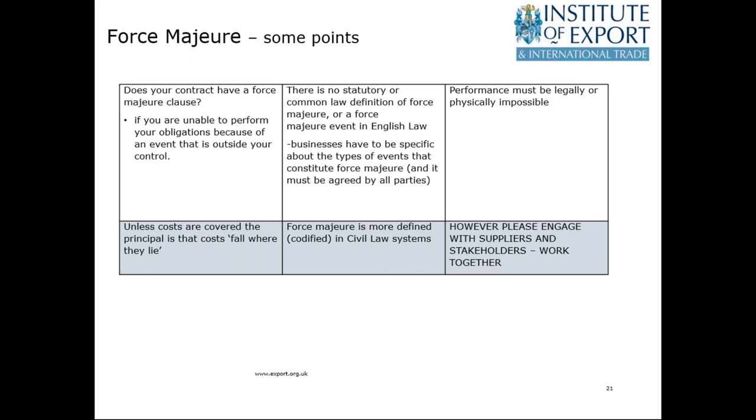On force majeure: it depends on the underlying legal system you're selling under. If it's a common law system such as English law, force majeure is not really embedded within there — it can be covered in a contract but must be agreed by all parties. If the sale or purchase is under German or French law, which is a civil law system, then force majeure is covered more. It's an area where legal advice is required. The important thing, however, is to work with suppliers, customers and stakeholders so that we're all working together and not always trying to just refer to legal positions.